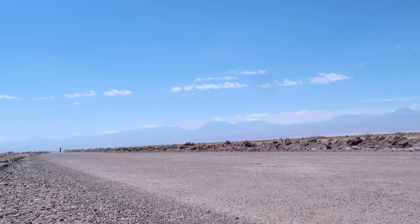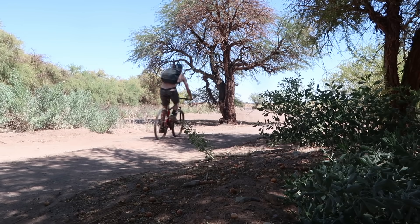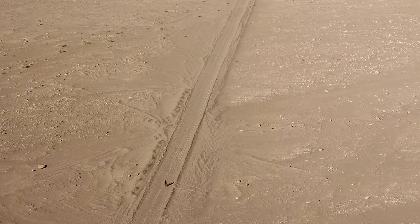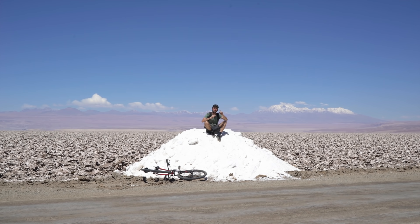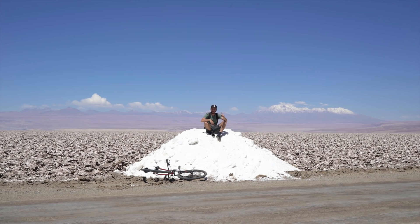Lithium is a finite resource. There's only a limited amount available on Earth. It's not like snow, which just falls out of the sky every now and then. The amount of lithium on the planet right now is all we're going to get.